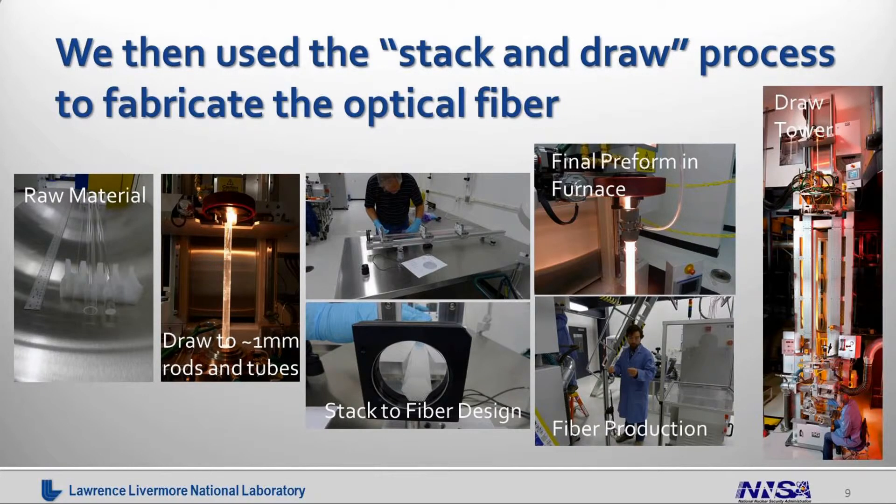At that point we use the stack and draw process — originally developed at the University of Southampton — to fabricate these optical fibers. You can see our draw tower on the right of the slide. The draw tower is 8.2 meters high. It can draw rods and tubes of one to three millimeters in diameter at roughly 10 meters per minute, with one-micron precision in diameter control. It can also draw optical fibers from 80 microns up to a few hundred microns at speeds of up to 120 meters per minute. When we draw fibers, we can coat the outside with a polymer to help retain strength over long periods of time.